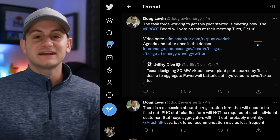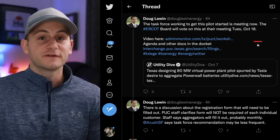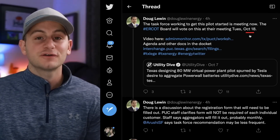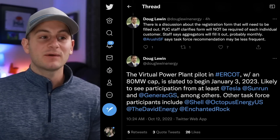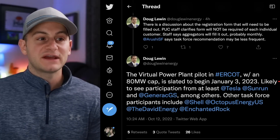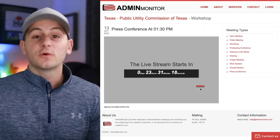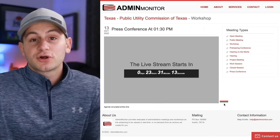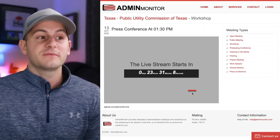We have Doug Lewin, who is very involved in the clean energy space in Texas. He's saying there's a task force working to get this virtual power plant pilot started — they're meeting and going to vote on this on October 18th. For us, he said this virtual power plant pilot with an 80 megawatt cap is slated to begin January 3rd, 2023, and is likely to see participation from at least Tesla, Sunrun, Generac, and a few others. There will be a live stream of one of these meetings for this VPP in Texas — maybe we'll learn why there's a cap and to what degree Tesla will be involved.